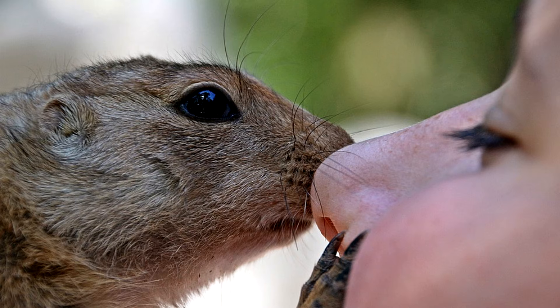Yep, there it is. This little critter is investigating the human nose. He's like, hey, what is this thing? That is what we are going to find out in this video.